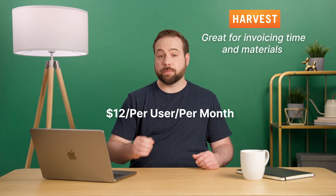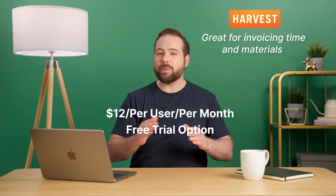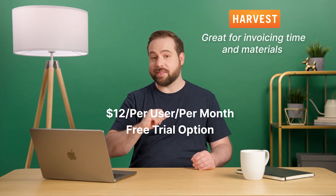Pricing starts at $12 per user. Harvest also has a 30-day free trial option that doesn't require you to input your credit card numbers. We applaud that.